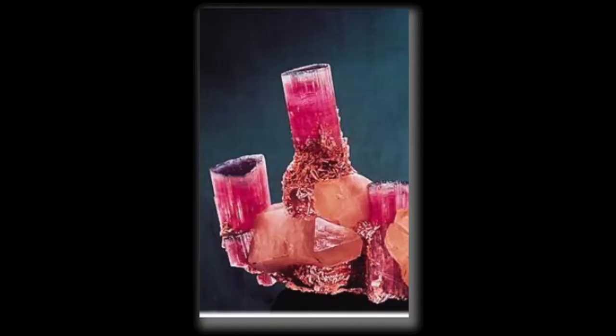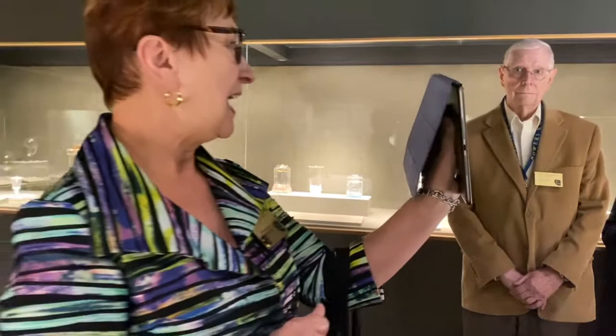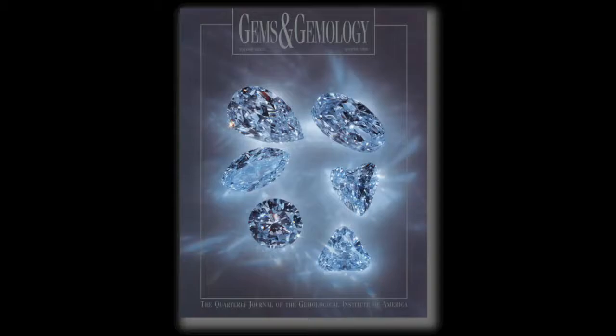Their big break came when they were invited to photograph the opening of a tourmaline mine in north San Diego County in Pala, at the Queen Mine. That was really where they had their beginning — they started photographing gemstones at that point. The tourmaline they photographed from the Queen Mine was beautiful pink and peach colors, and that piece today resides in the Smithsonian Museum in Washington.